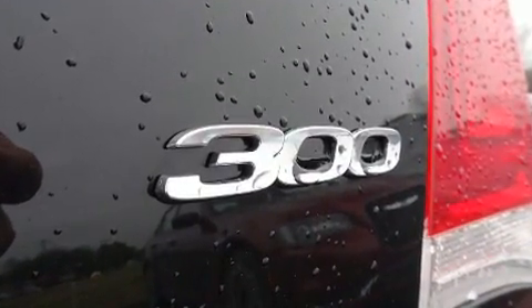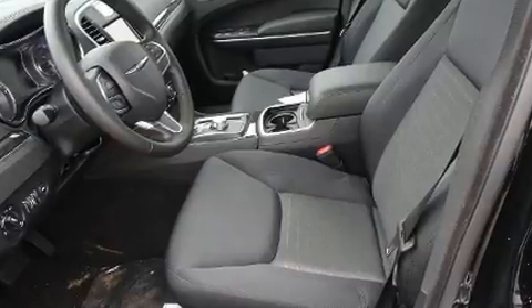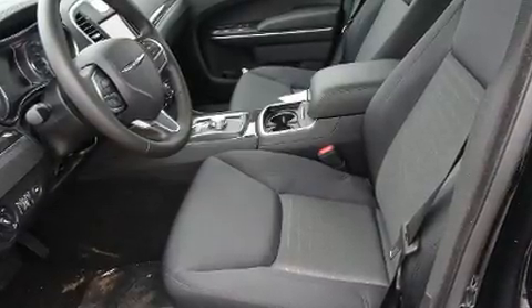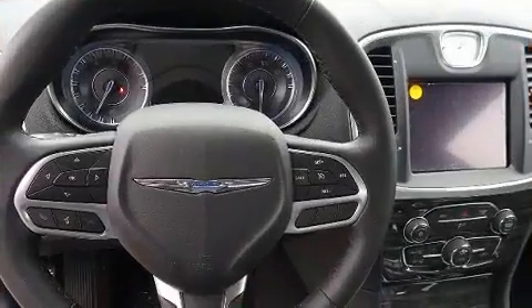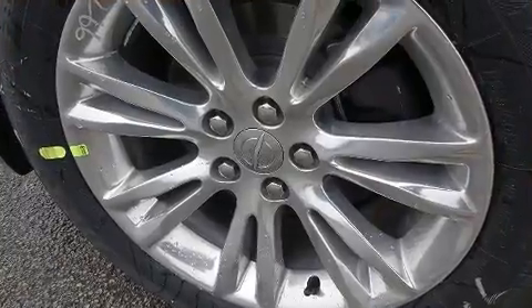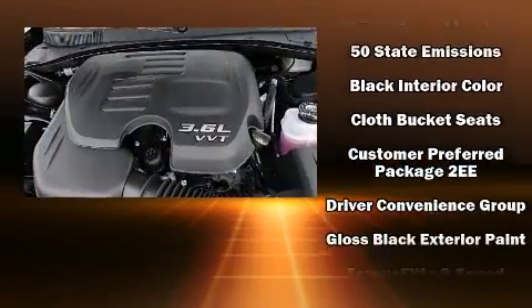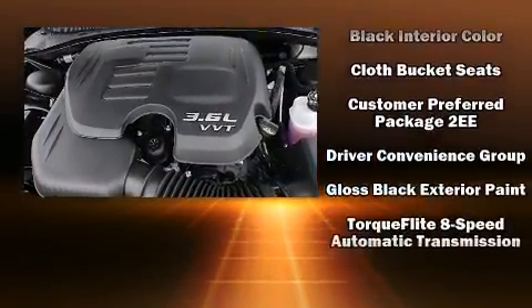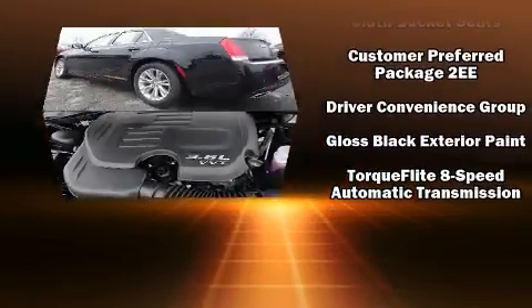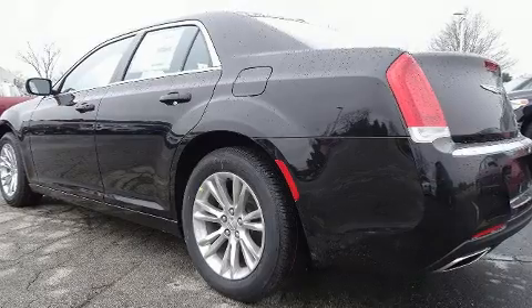Chrysler ensures the safety and security of its passengers with dual front impact airbags, front side impact airbags, traction control, brake assist, anti-whiplash front head restraints, ignition disabling, an emergency communication system, and four-wheel disc brakes with ABS. Electronic stability control ensures solid grip on the road surface no matter how challenging the driving conditions.